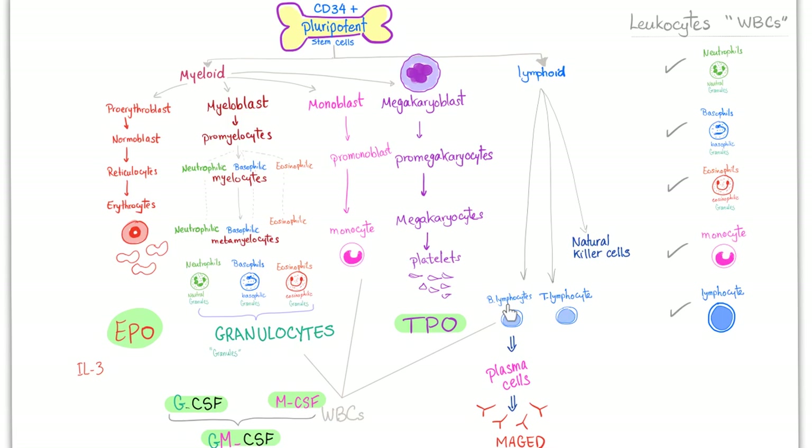The other lineage is lymphoid. So we have myeloid and lymphoid. Lymphoid gives you lymphocytes — B-lymphocytes and T-lymphocytes — and some natural killer cells. B-lymphocytes mature and stop being naive; they become plasma cells. Plasma cells secrete antibodies, and you have five of them: IgM, IgA, IgG, IgE, and IgD.